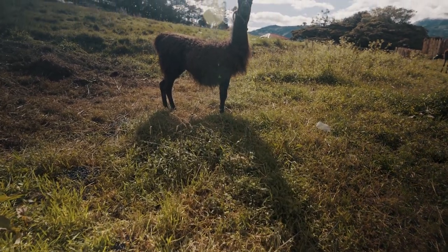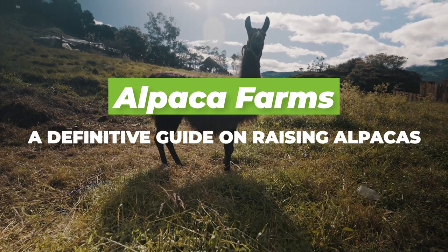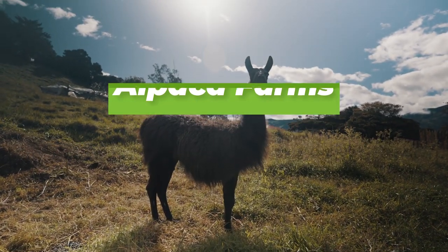Hi there, welcome to Agronomag. In today's video we are going to be visiting alpaca farms and looking at a definitive guide on raising alpacas.